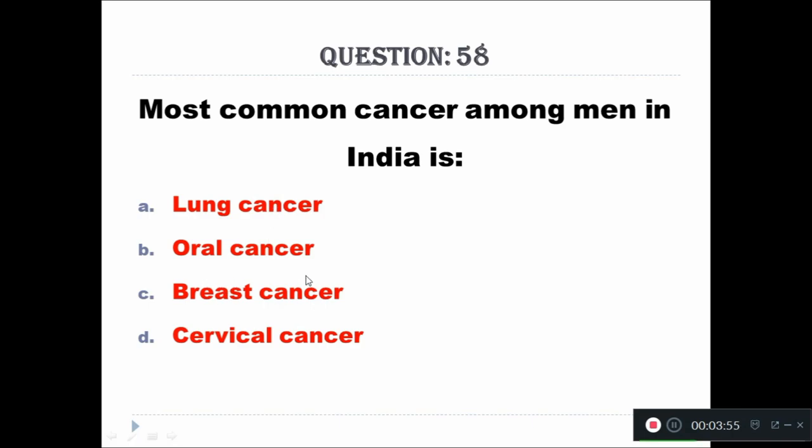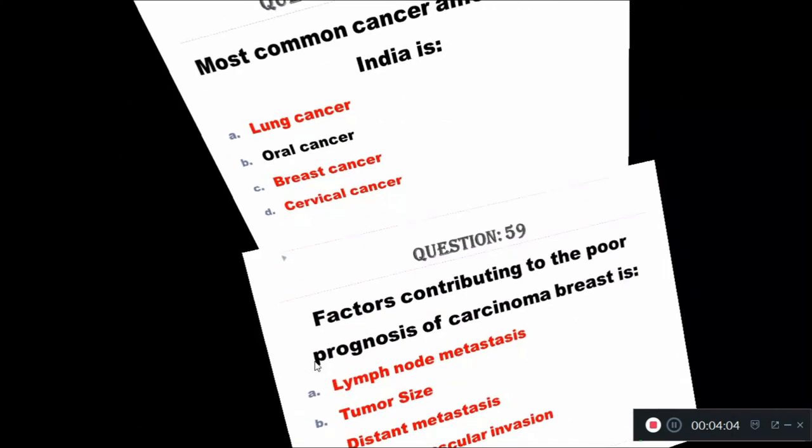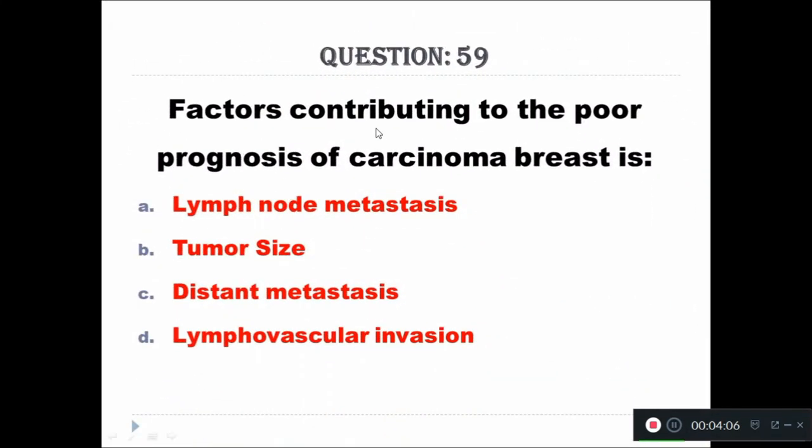Question 58: Most common cancer among men in India is: A - lung cancer, B - oral cancer, C - breast cancer, D - cervical cancer. The right answer is oral cancer.